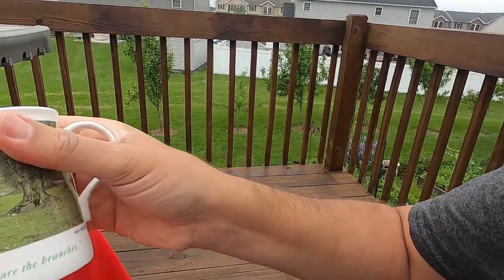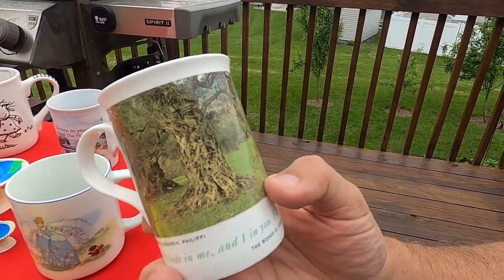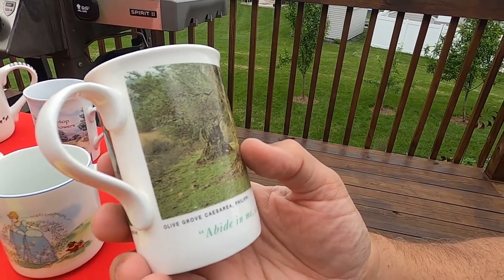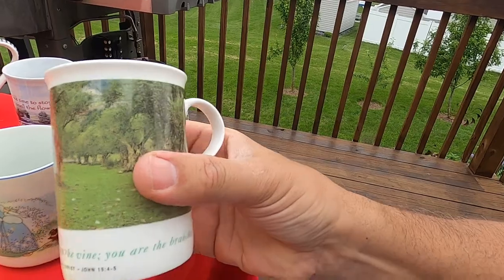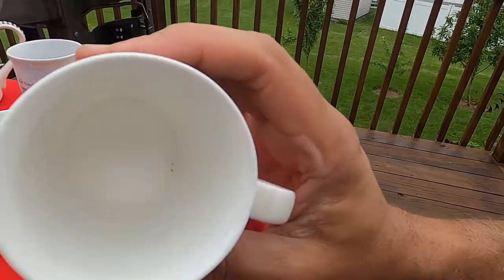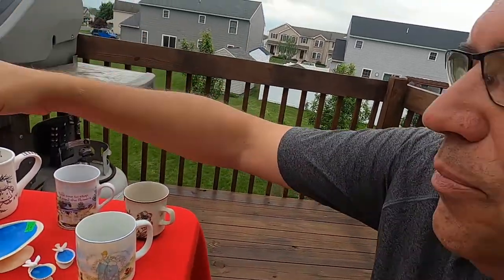We also have this one — this is Ken Duncan. It's the words of Jesus Christ, John 15:4 through 5. I love how it wraps all the way around the mug. Olive Grove, Caesarea Philippi. 'Abide in me and I in you. I am the vine, you are the branches.' By Ken Duncan. A little dusty inside but I think that will clean up nicely. It's signed on the bottom — Hour of Power Ministry. A nice little collectible with a Bible verse. Those do really well.